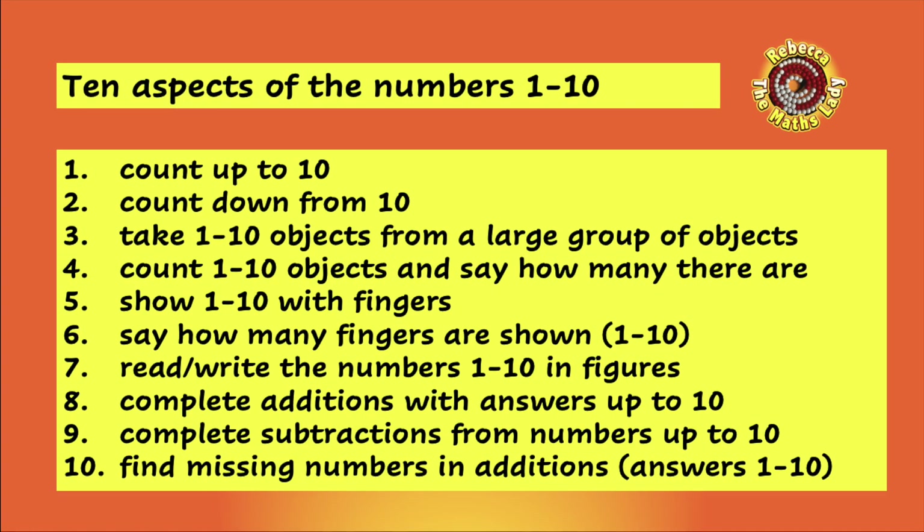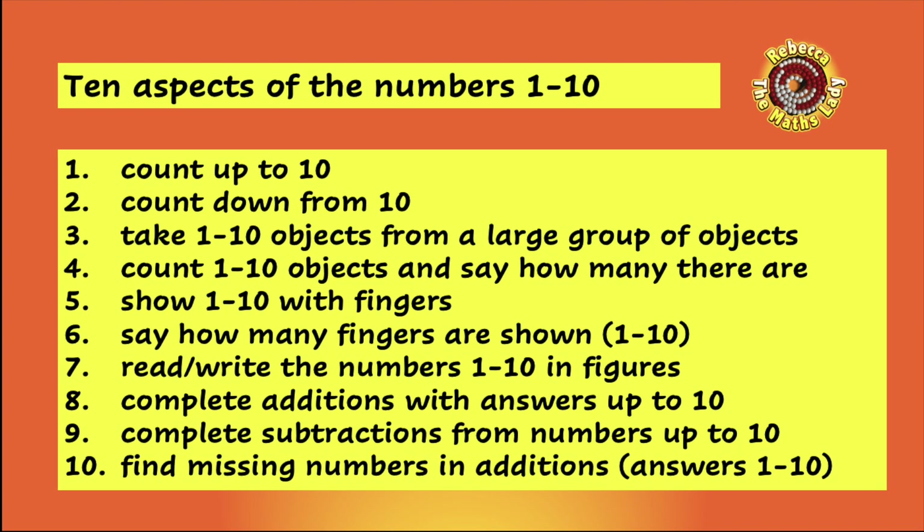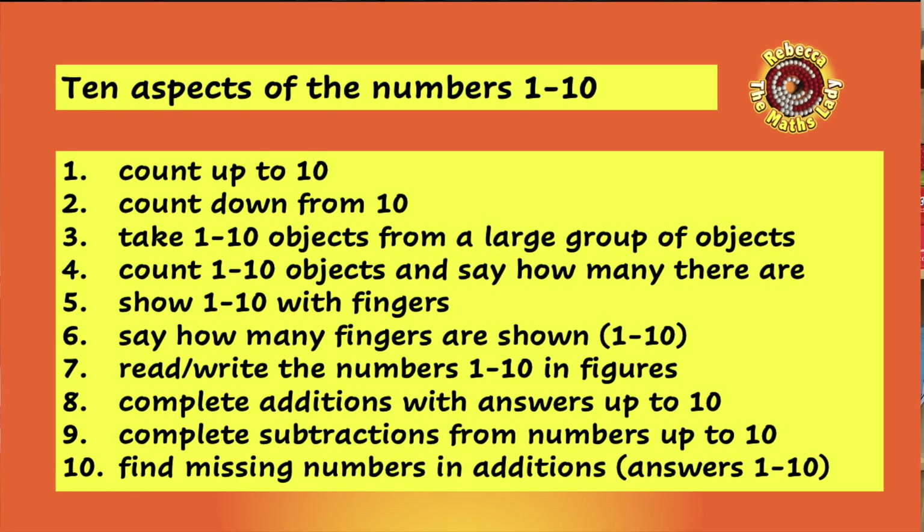Seven — they don't have to be super quick but they should be able to do it. Number six: can your child name the number of fingers you're showing them? Number seven: if you show them a number to ten in figures can they name it? And if you name a number to ten can they write that number in figures? They don't have to be perfect at that — they might get the numbers back to front — but if they have got a big problem with that it's really useful if you know about it.